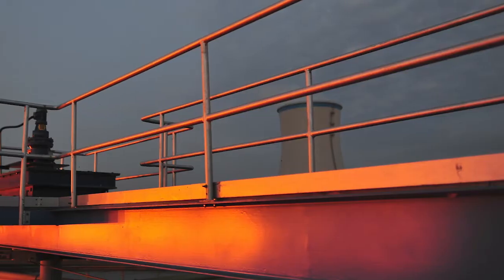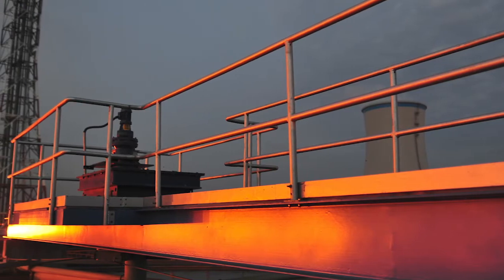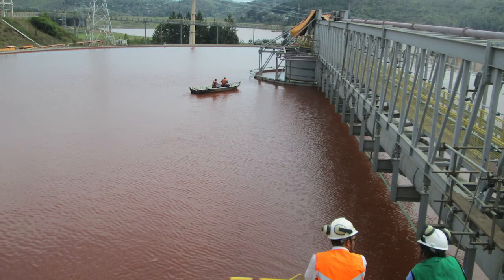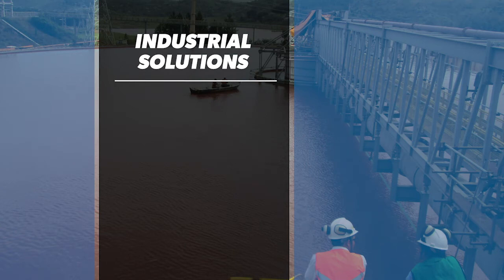For over four decades, customers have come to Westec for reliable solutions, technical expertise, complete process knowledge, and a strong commitment to service. Westec offers a comprehensive line of process equipment in the industrial market that includes clarifiers, thickeners, feed wells, and filtration systems.